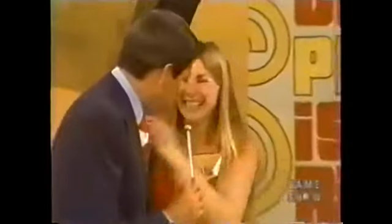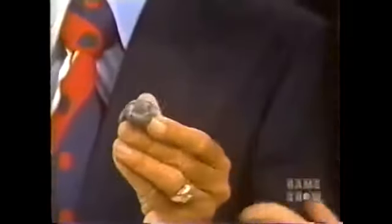Now, what is the name of that little fellow you have in your hand? Ernie. What is Ernie? He's a frog. Ernie is a gray frog. Ernie has served you well. Hang on to Ernie. You're going to be in the showcase.